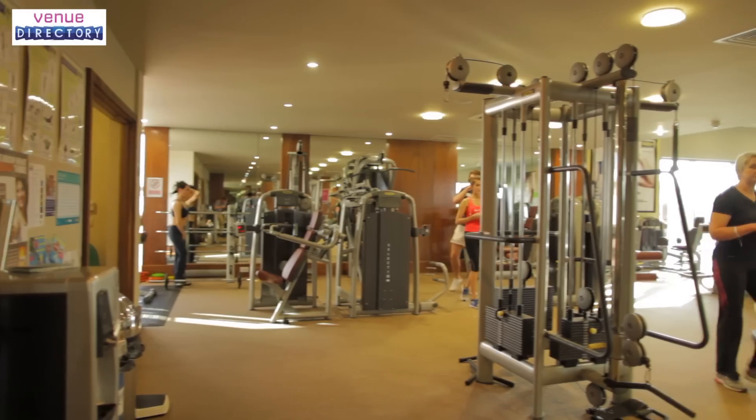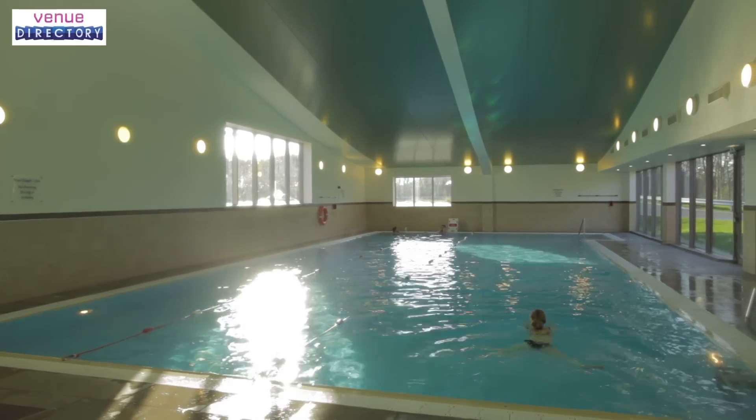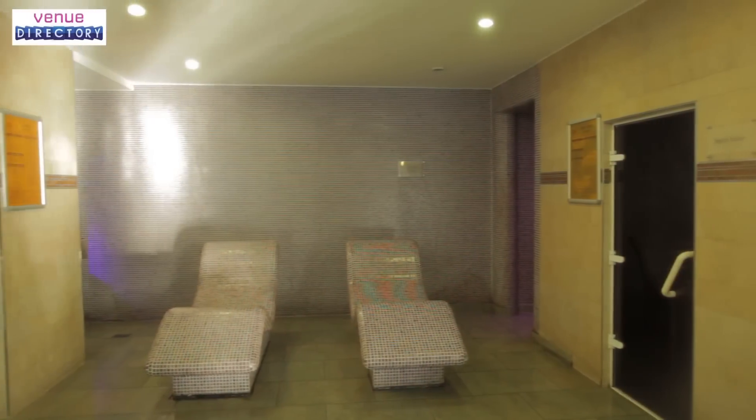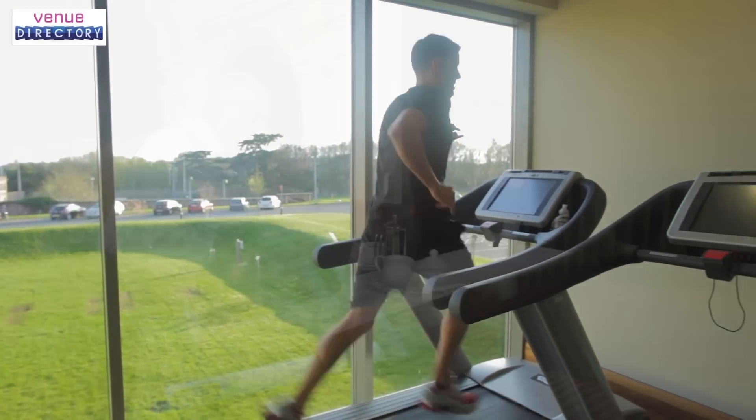Whether you prefer an energising start to the day or a bit of indulgence after a meeting, our Legg Club provides fantastic facilities with luxurious surroundings. Our modern club offers an indoor swimming pool with a sauna and steam room, the perfect place to unwind. You can work away the day's stress in our high-tech gym with our on-site fitness team on hand to help you get the most out of your stay with us.